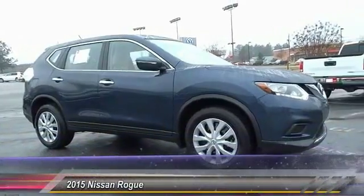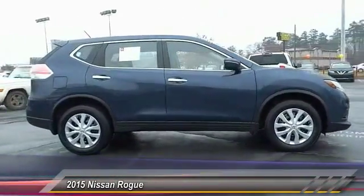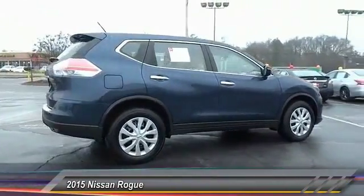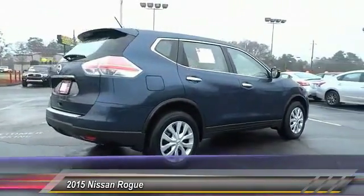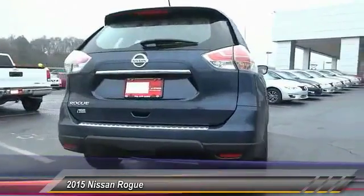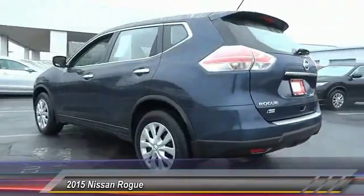The 2015 Rogue. The stylish Rogue gets 27 miles per gallon and still boasts nearly 58 cubic feet of cargo space. With a 5-star side impact safety rating and intuitive all-wheel drive for confident handling, the Rogue is more than you expect and everything you deserve, and is priced below $25,000.